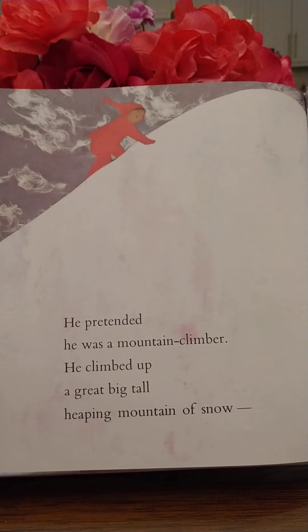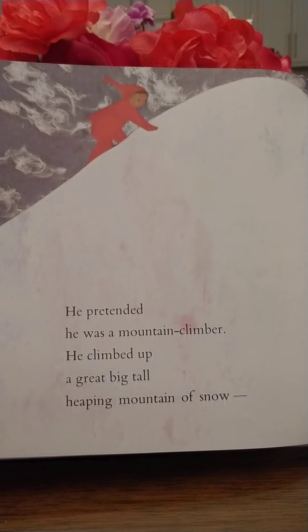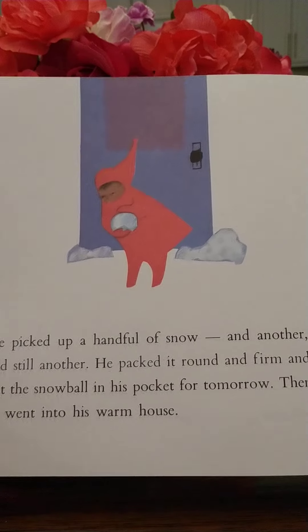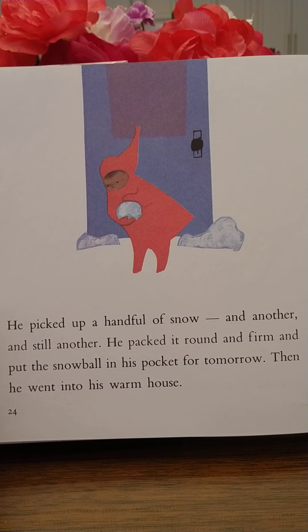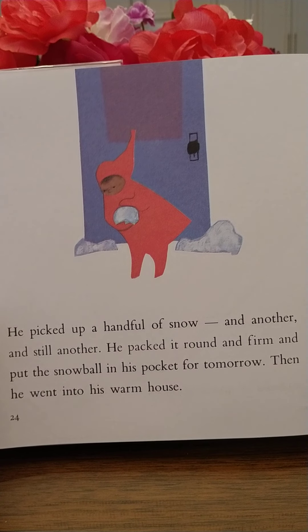So he made a smiling snowman. And he made angels — those are called snow angels. You lay down and you move your arms and legs back and forth, and it makes the shape of an angel. He pretended he was a mountain climber. He climbed up a great big tall heaping mountain of snow, and he slid all the way down.